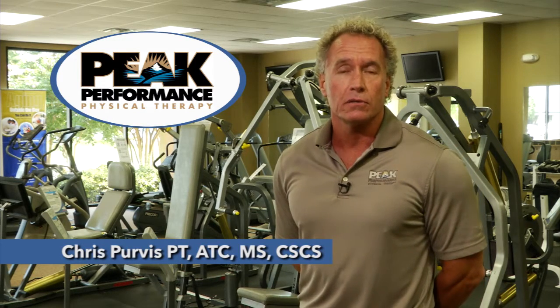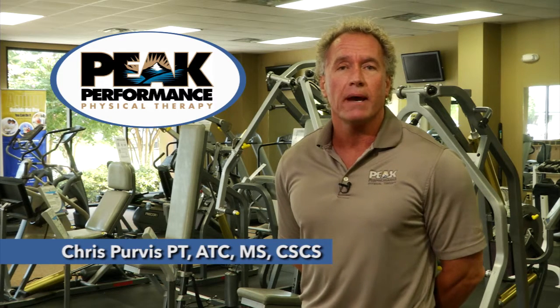One of the current hot topics with regard to athletic injuries is concussions, concussion management and return to play. At Pink Performance Physical Therapy we are now offering Impact and Biodex concussion baseline testing.